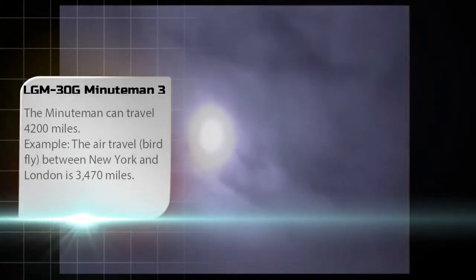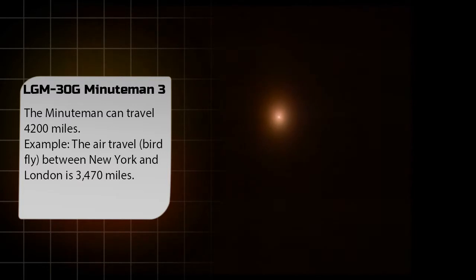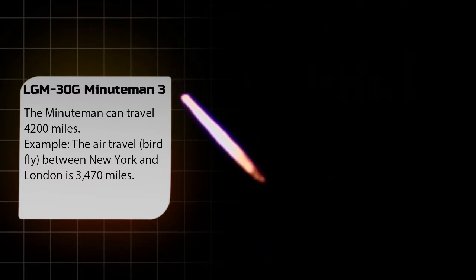Airmen from Minot and Vandenberg Air Force Bases conducted an operational test launch of an unarmed Minuteman III missile. The test launch used an ICBM pulled randomly from a silo at Minot, which was then transported and reassembled at Vandenberg, and launched by crew members from the 91st Missile Wing. The ICBM was equipped with a test reentry vehicle and traveled approximately 4,200 miles to a test range near the Kwajalein Atoll in the Marshall Islands. ICBM test launches verify the accuracy and reliability of the weapon system, providing valuable data to ensure a safe, secure, and effective nuclear deterrent.